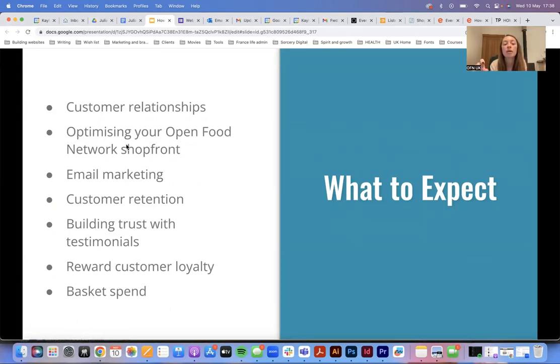I'm going to talk about how to optimise your OFN shop front, keeping it quite broad — essentially some tips on what to think about if you decide to trade online, how to do that in the best possible way, whether you use the Open Food Network or not. I'll also touch on email marketing best practice, customer retention strategy, how to build trust with testimonials, rewarding customer loyalty, and a little bit about basket spend.